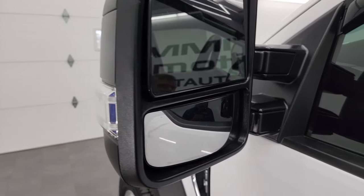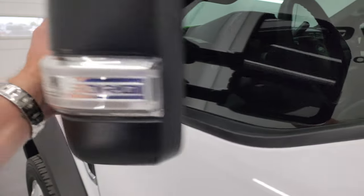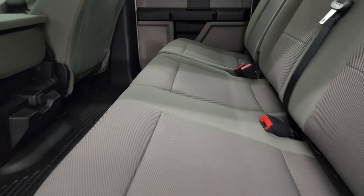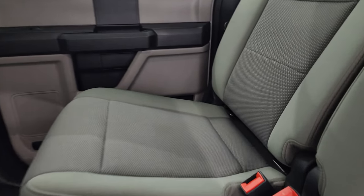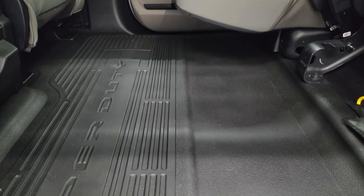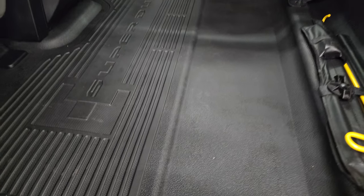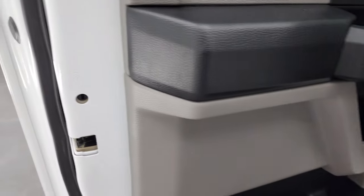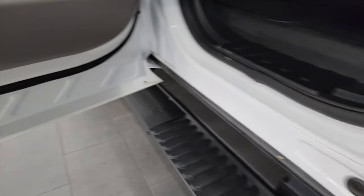It does have the telescopic tow mirrors with blind spot monitoring and built-in directional signals. They telescope out and fold in — they are the manual mirrors. The back seats are in fantastic condition — no rips or tears, no stains. There's a latch child safety system, fixed glass rear window, and everything is very clean back here. You get the fully flat floor which is nice — if you have pets they can lay in that flat area, and it's nice for storage as well. Child safety locks on the back doors, and the bottoms of the doors are in fantastic condition.